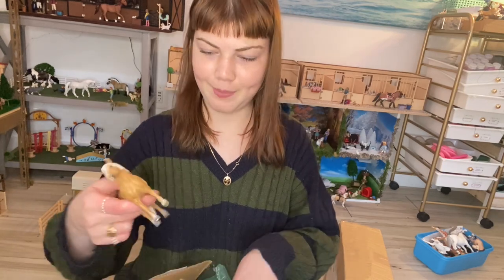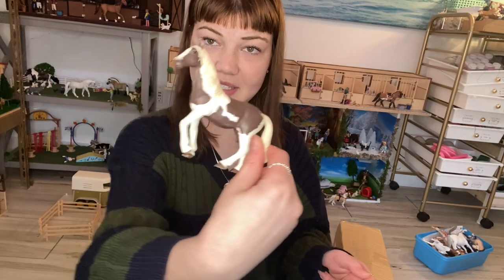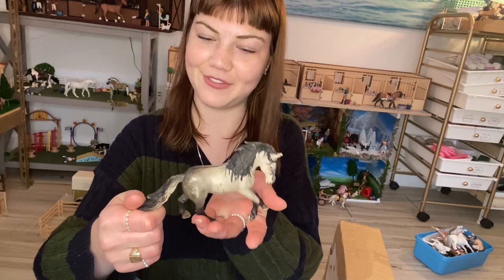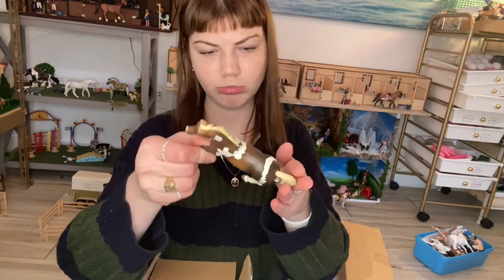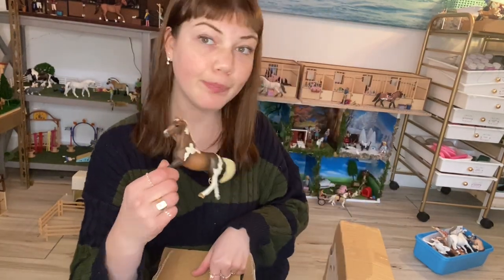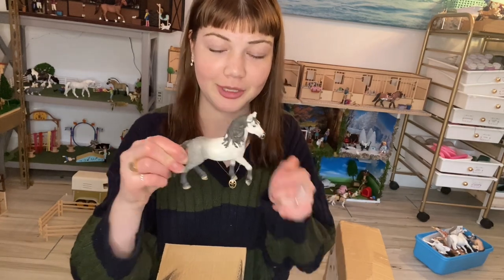We have a palomino stallion — I love this guy, he's such a fun cute repaint. We have this paint mare, she's cute. I have an Andalusian stallion, this guy's fun — personally not my favorite model but I know he's a favorite of some people's. We also have the Tracker stallion. I actually like the new one that they have; he's not terrible but I do like the new one.